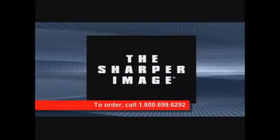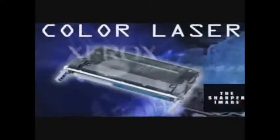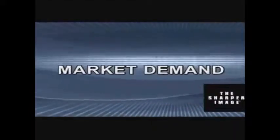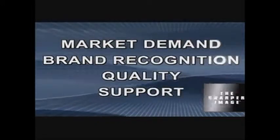But now, that problem is over. Introducing the Sharper Image brand of ink and toner cartridges, the first real aftermarket solution that is both cost-effective and reliable. The Sharper Image premium imaging supplies are available for all major brand-name printers, copiers and fax machines. More than just filling a market demand, the Sharper Image premium imaging supplies offer you clear advantages when you choose to switch to our product.